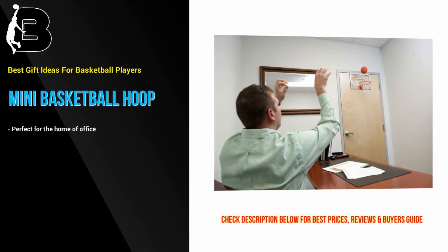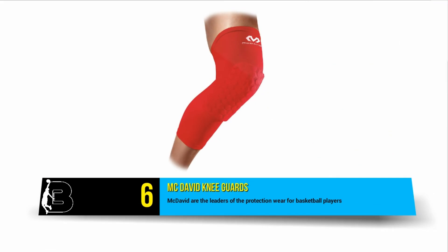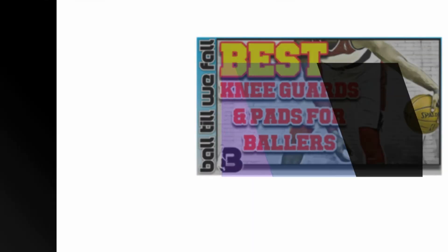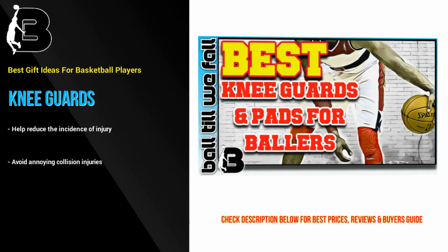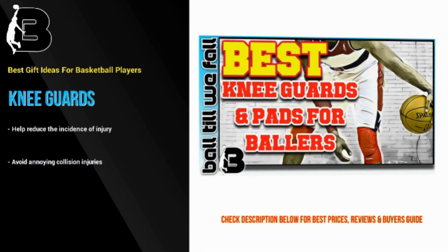At number 6 we have these McDavid Knee Guards. McDavid are the leaders of protection wear for basketball players. You may have seen players like Dwyane Wade wearing knee and thigh guards. In fact, most NBA players these days are wearing protective gear to help reduce the incidence of injury. This protective apparel provides insurance for their million-dollar bodies. Be sure to check out our review of the best knee guards for basketball players over at our site.